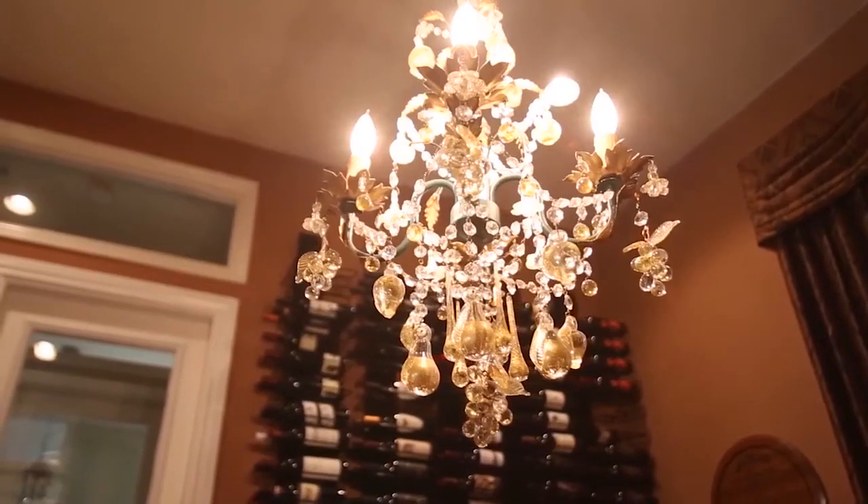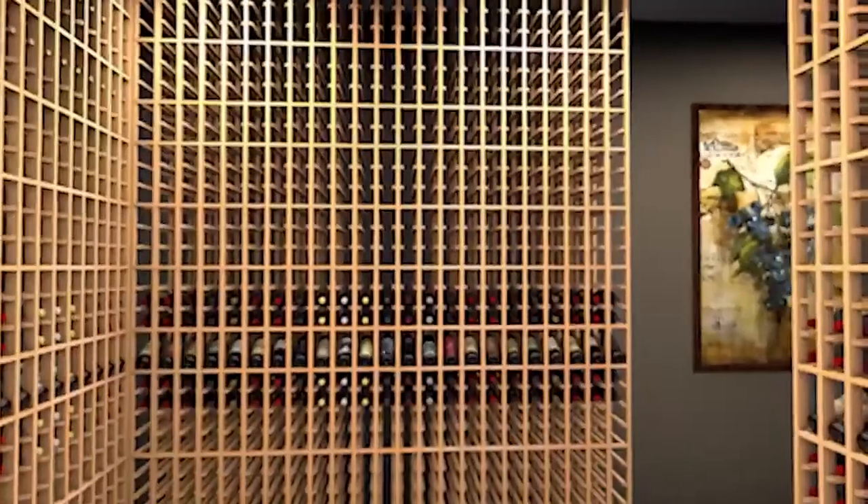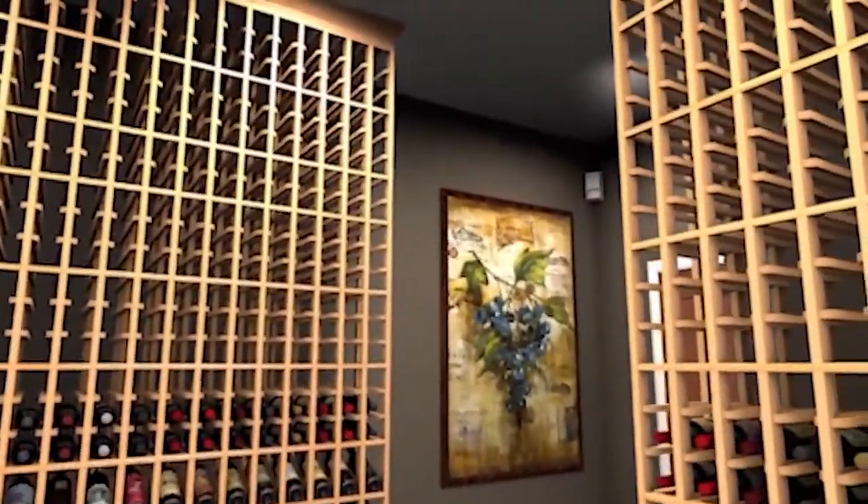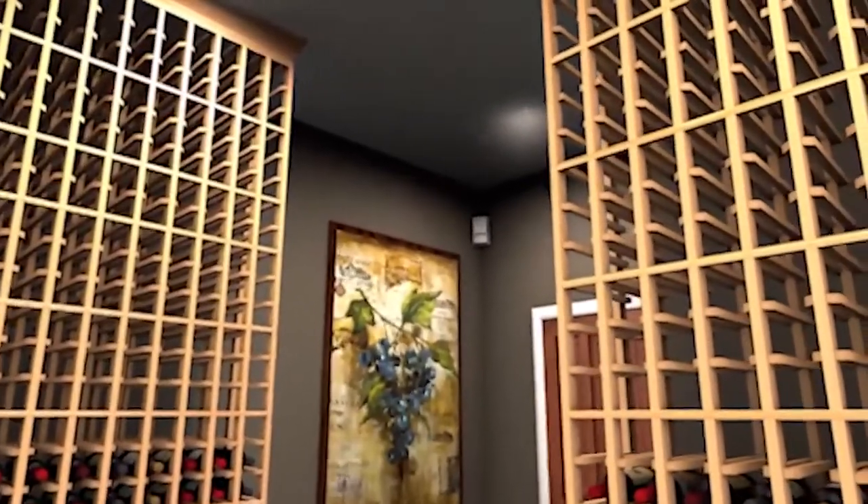Wine should be stored away from light, as exposure to light may affect the taste of the wine. We recommend using motion sensors and automatic timers in your cellar.